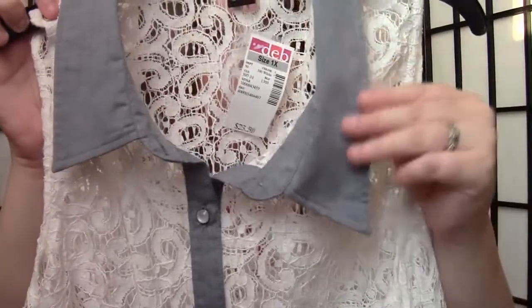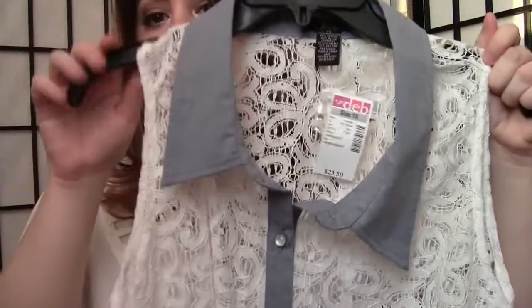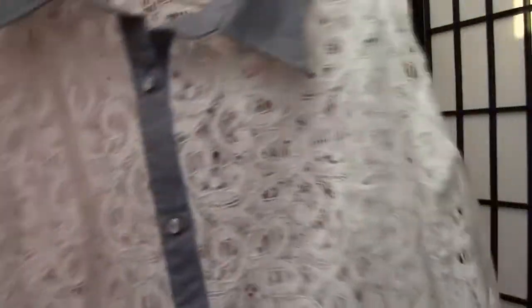The next shirt I got is also from Deb and it is really, really cute. It's like a crochet detailing shirt with a collar and denim — it's so cute. I'm so happy I found it because it is such a cute shirt. I can't wait to show you guys in outfit of the day videos. It is so pretty and girly and just my kind of shirt. So that is also from Deb.